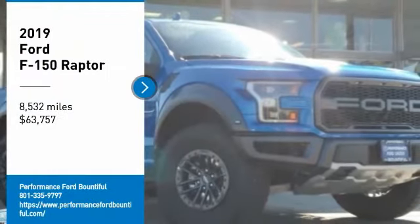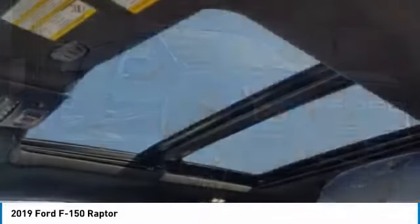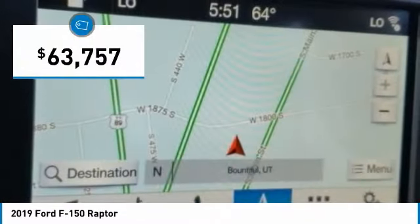Take a ride in the 2019 F-150. A Ford F-150 knows how to handle any situation. It's built to follow orders, no whining, and is priced below $65,000.